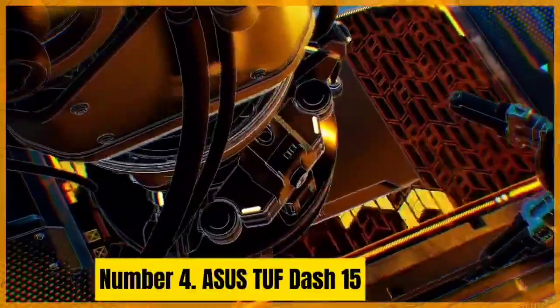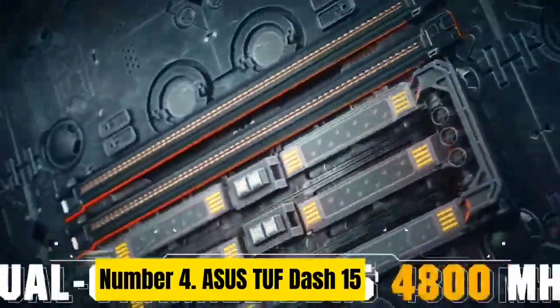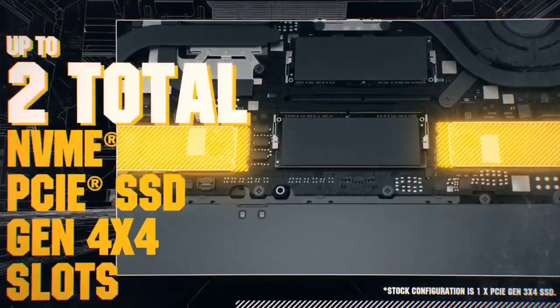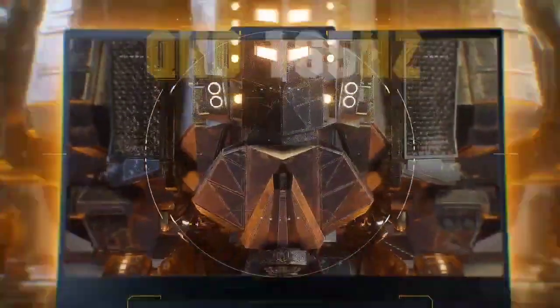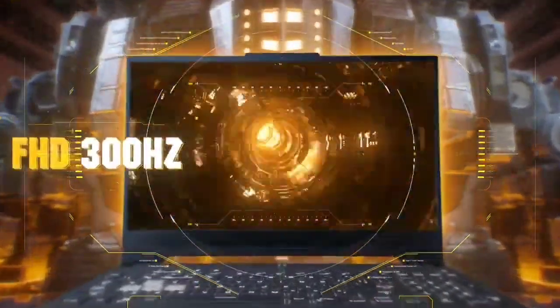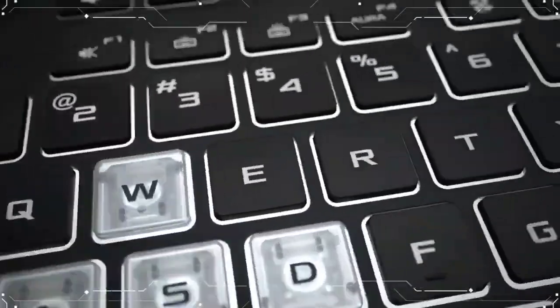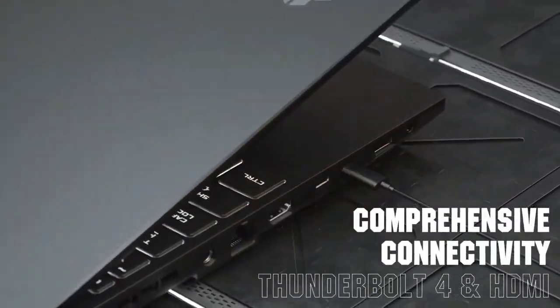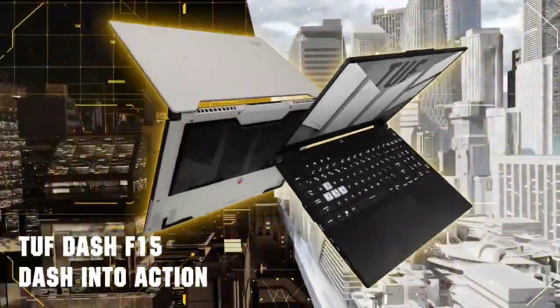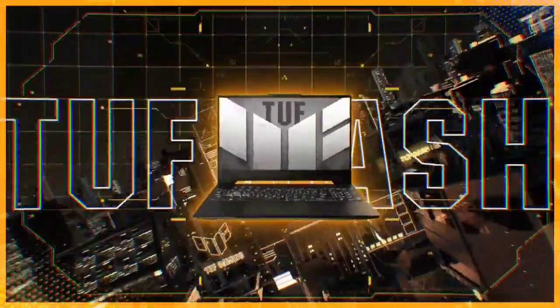Number 4. ASUS TUF-15. The ASUS TUF-15 is a high-performance gaming laptop designed for gamers who want an immersive gaming experience. It features an NVIDIA GeForce RTX 3060 6GB GDDR6 graphics card with Dynamic Boost, NVIDIA DLSS, and Ray Tracing, delivering stunning visuals and smooth gameplay. Powered by an Intel Core i7-12650H processor with 24MB cache, up to 4.7GHz, 10 cores (6P + 4E), and 16GB of DDR5 4800MHz RAM, this laptop handles even the most demanding games and multitasking with ease.